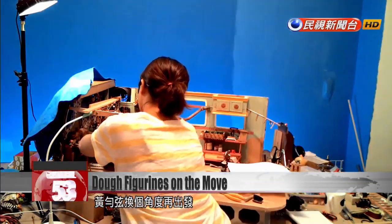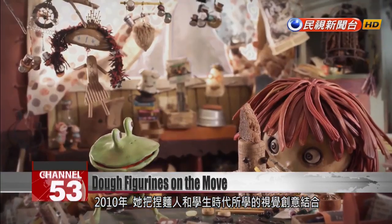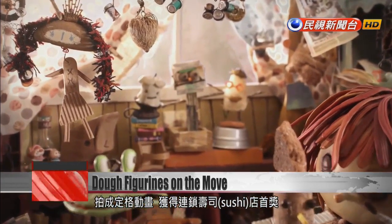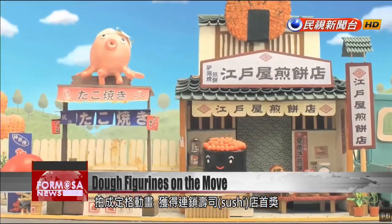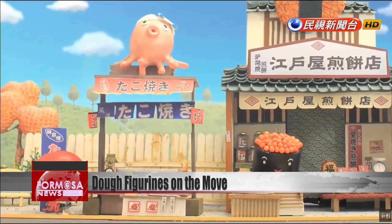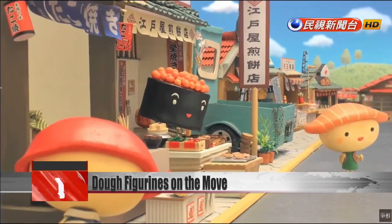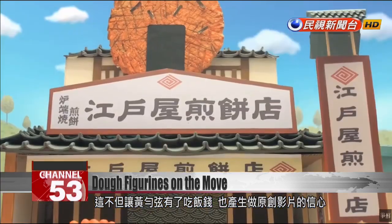After a while, Huang Yunxuan turned to a different approach. In 2010, she put together a stop-motion animation, combining her craft with audio-visual production concepts she had learned in school. The short won her top prize in a competition held by a sushi chain restaurant, giving her not only financial relief but also a major confidence boost.